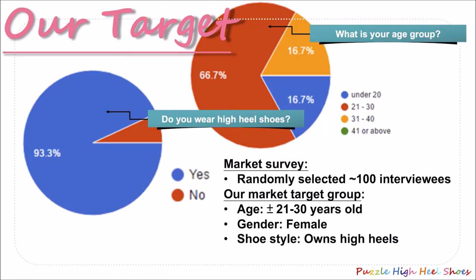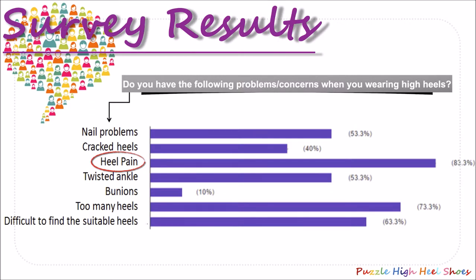After confirming our design, we conducted a market survey to understand more about our target customer and how they react to our product. Hundreds of ladies were randomly selected to answer the survey. Most of them are from the age group 21 to 30 years old. 93% of them have the habit of wearing high heels — they are our target customer. We also set a question to check whether the interviewees are facing any high heels problems. The top problem we received is heel pain, at around 83%.